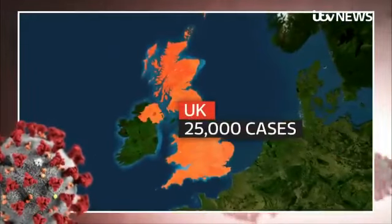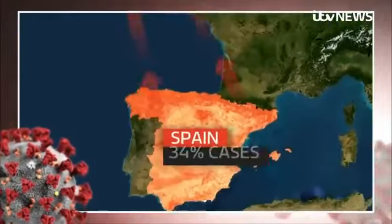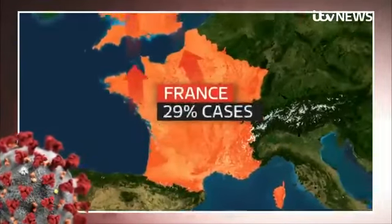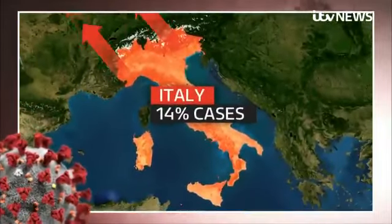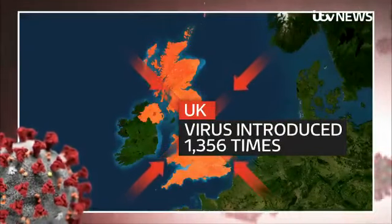By comparing the genetics of more than 25,000 UK cases with travel data, they found the majority of cases came to the UK from Spain, nearly a third from France and 14% from Italy. In all, they estimate the virus was introduced here more than 1,300 times.